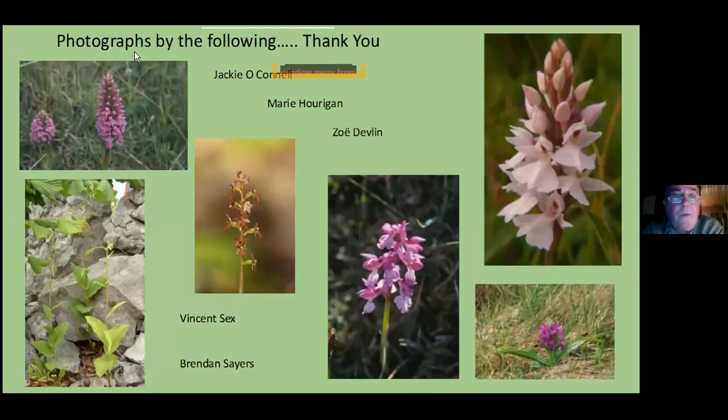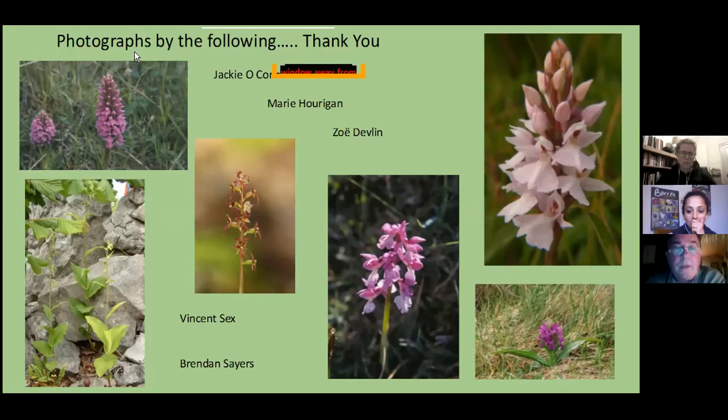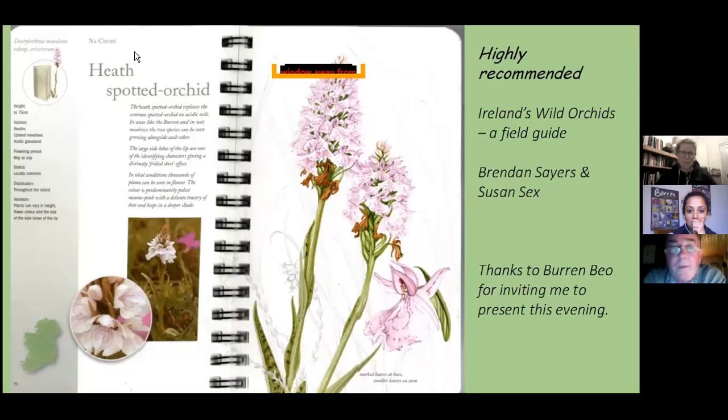Most of the good photographs tonight were from Jackie O'Connell, Mary Horrigan, Zoe Devlin — who I mentioned during the talk — and Vincent Sex has also done some scans for me. There may also be a Paddy Tobin photograph and a Robert Thompson photograph in there. I will acknowledge them in words. There is a field guide to Irish orchids called 'Ireland's Wild Orchids: A Field Guide,' authored by Brendan Sayers and illustrated by Susan Sex. I highly recommend it. And I'd like to say thanks to Burren Bio for inviting me to present this evening. I hope you found some of it of interest.